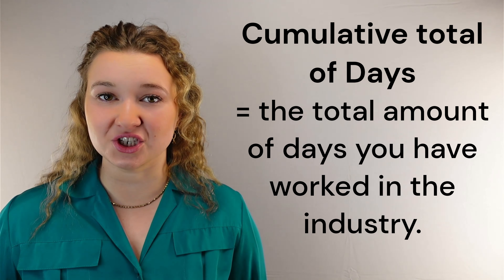Your record of work should include the company you worked for, the vessel or rig you were on, the location of each job, a summary of each job, the dates you worked on each job, the amount of time you worked on each job, the cumulative total of hours — this is the total amount of hours you have operated the equipment — and the cumulative total of days, which is the total amount of days you have worked in the industry.